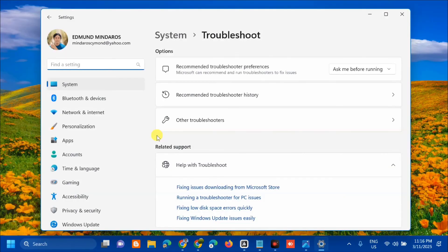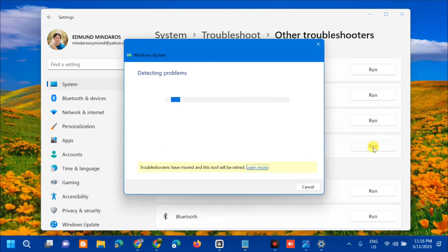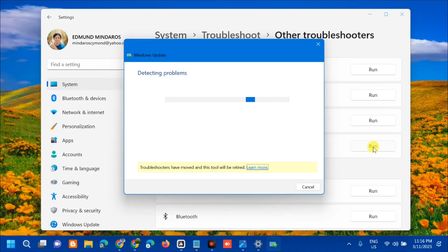Once you open Troubleshoot Settings, select 'Other troubleshooters'. Find Windows Update and on the right side you can see the Run button. Click Run and wait for it to complete the detecting problems and diagnostic process.